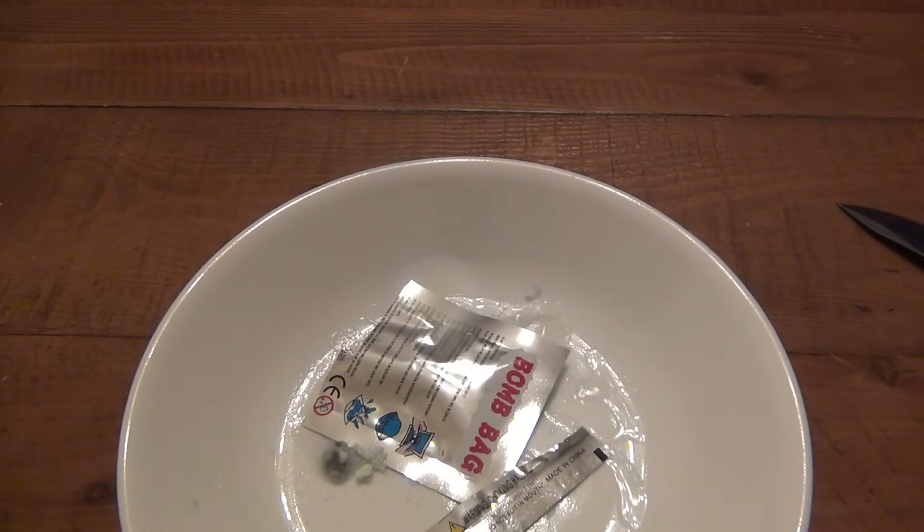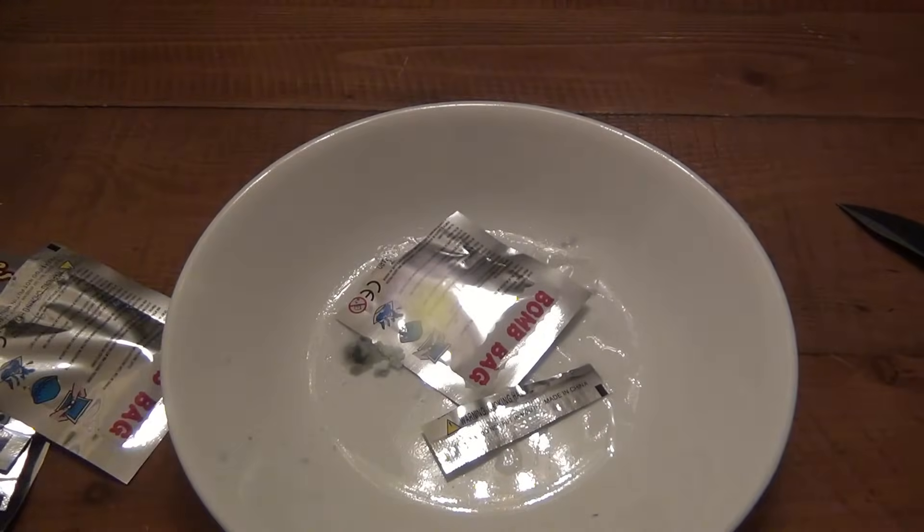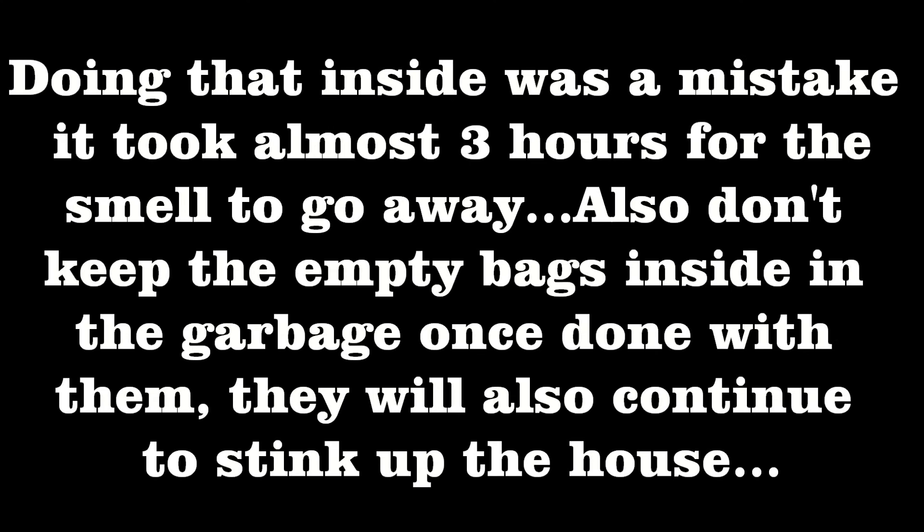Man, that stinks. But obviously when it's in the bag — I shouldn't have done this inside. It fills up the bag and pops and releases the smell. It's pretty damn strong. So let's take another one of these bags, grab a handful of them, and go outside and see what they look like.